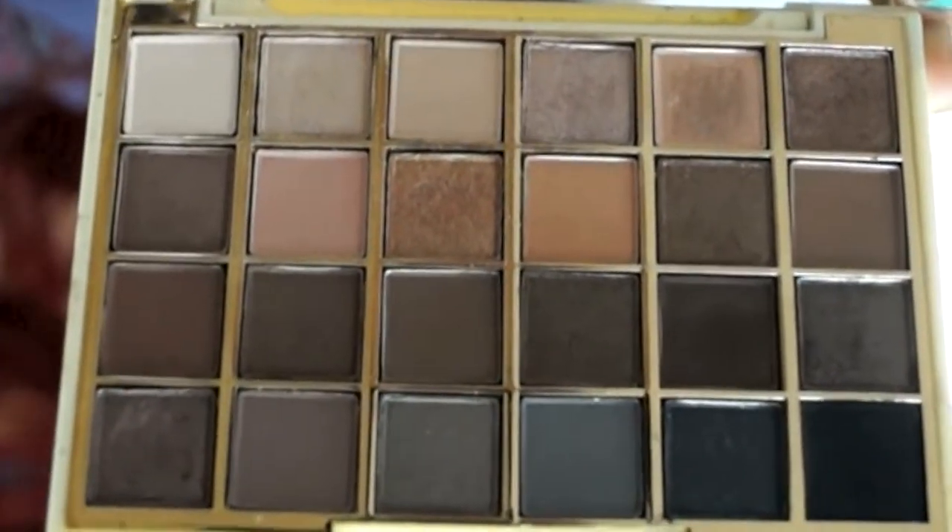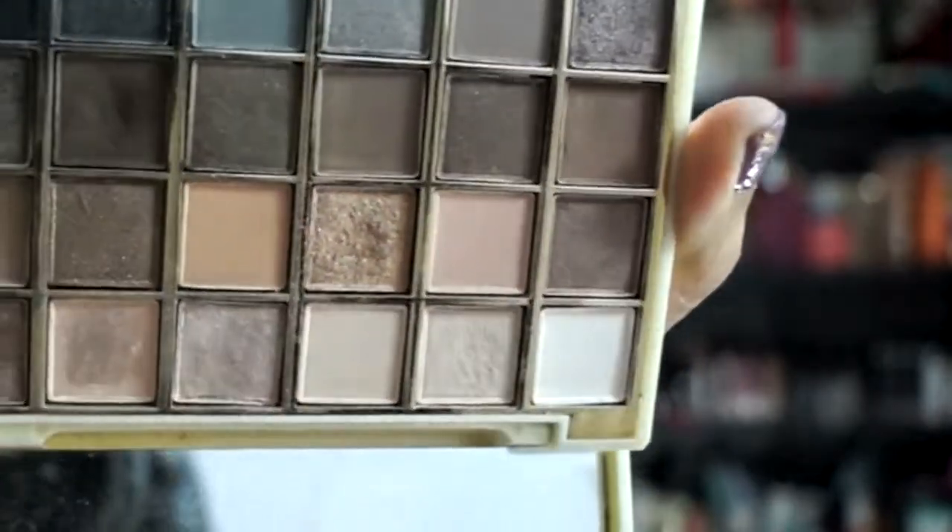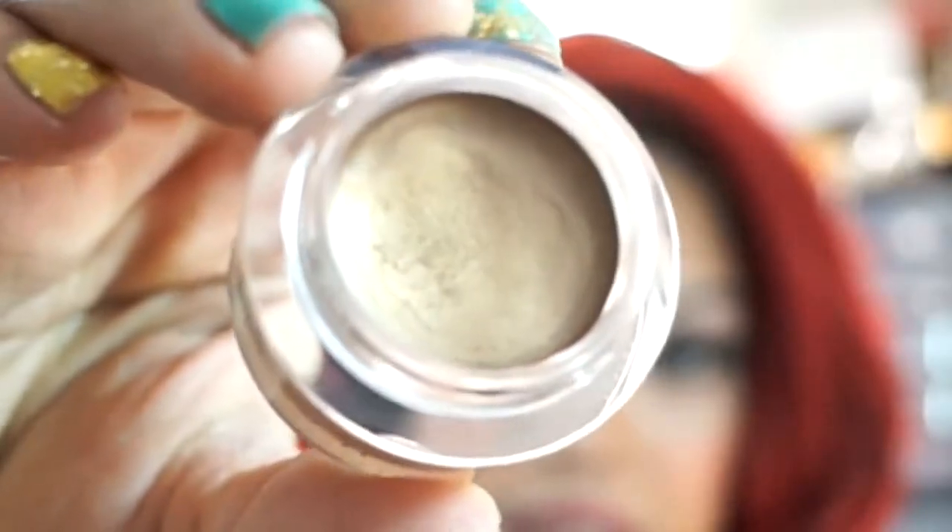Now for eye favorites. The first is this Sonia Kashuk eyeshadow palette — the ion neutral matte shimmer palette, which is a limited edition from their Christmas line. It has a variety of matte, satin, and shimmer shadows, and comes with a nice size mirror. I have it on my eyes today. This was actually my first Sonia Kashuk palette. I got it on sale for $14.99, originally $29.99, and I was really excited to try out a bunch of different shadows at a great deal.